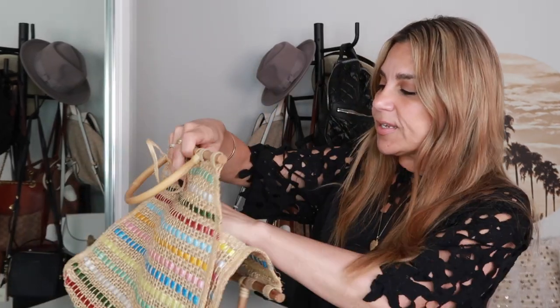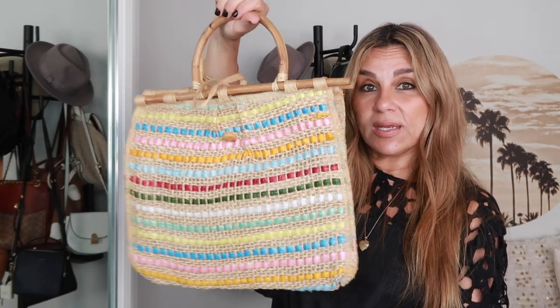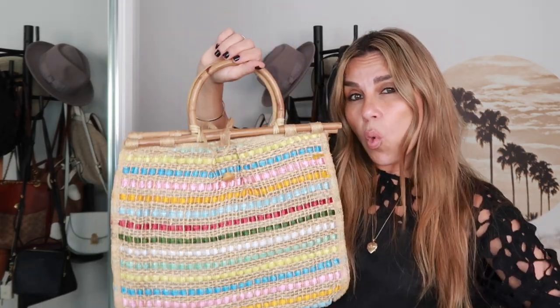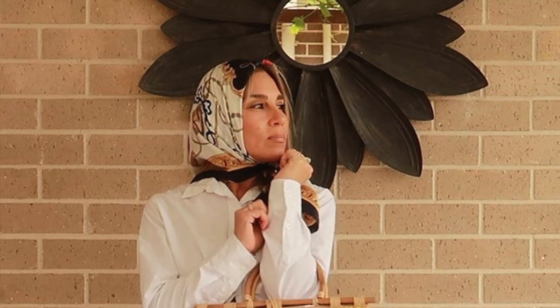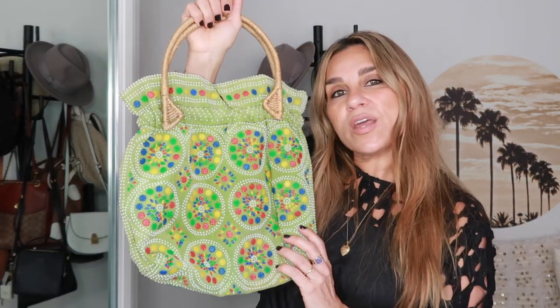This bag has ribbons of color running through the straw and the handles are made of wood. Inside the tag says handmade in the Philippines. It's so different, but I've never really worn it. I do really like it — I love the colors and think it would be easy to style. I'm not sure whether to sell it or keep it, but I think I'm going to keep it.